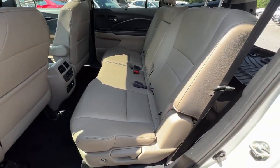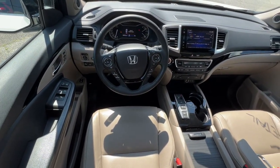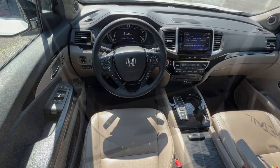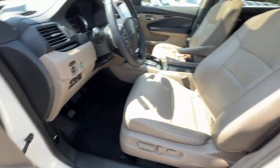Pre-Collision System, Lane Departure Warning, Navigation System, Keyless Entry, Sun Moonroof, Backup Camera, Fog Lamps, Adaptive Cruise Control, Power Lift Gate, Keyless Start.